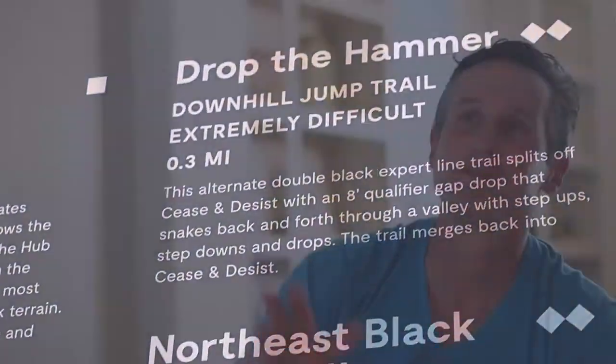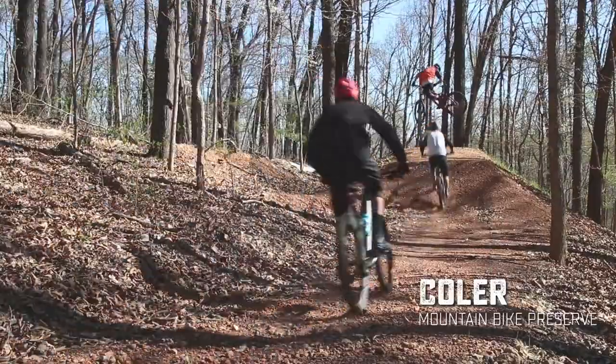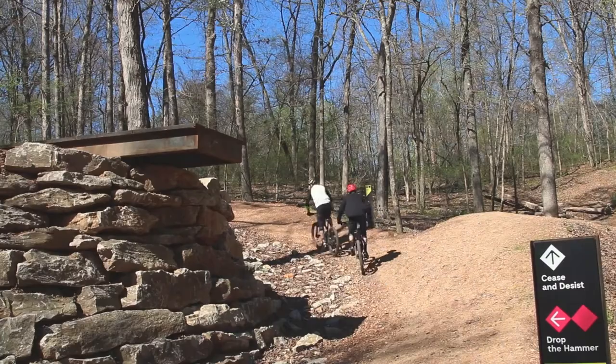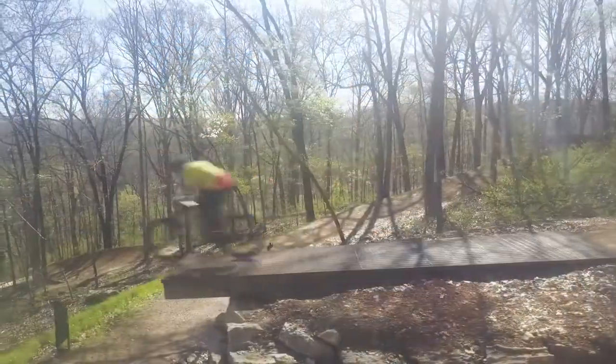It was super fun — some smaller tabletops leading into some a little bit bigger ones. Then you start hitting some wood features, a little wood drop into this super cool 270 degree turn that kind of led you back uphill, just a slight little uphill, and then to Drop the Hammer, which was a really cool like 10 foot drop. Maybe a little bit intimidating looking, but built perfect.